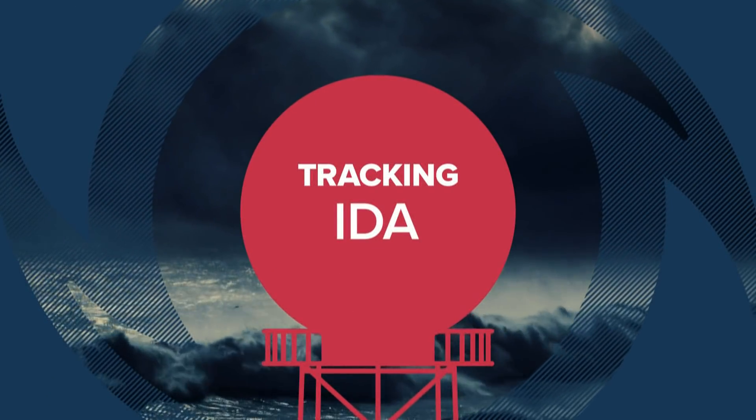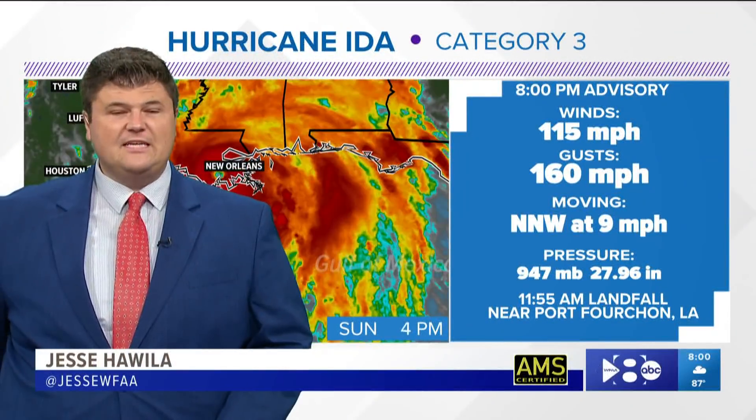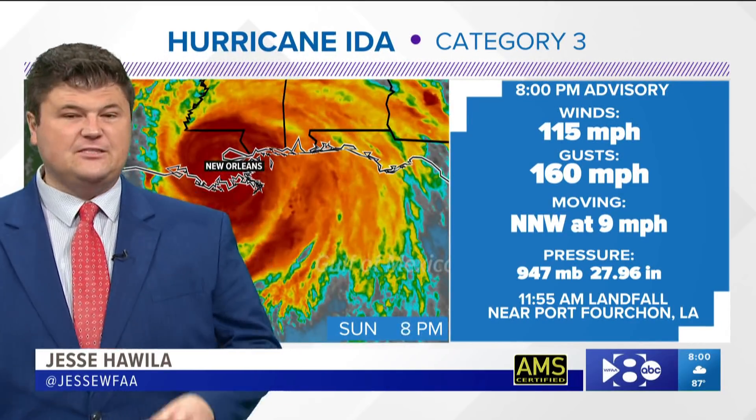Good evening everybody. I'm meteorologist Jesse Hawila. We want to give you the latest update on Ida, still a category three hurricane with winds of 115. It's on the cusp of being downgraded to a category two very soon, doing some serious damage and serious issues to New Orleans.